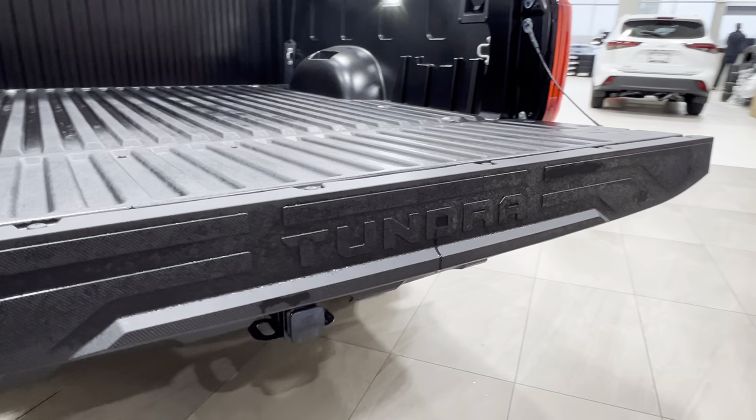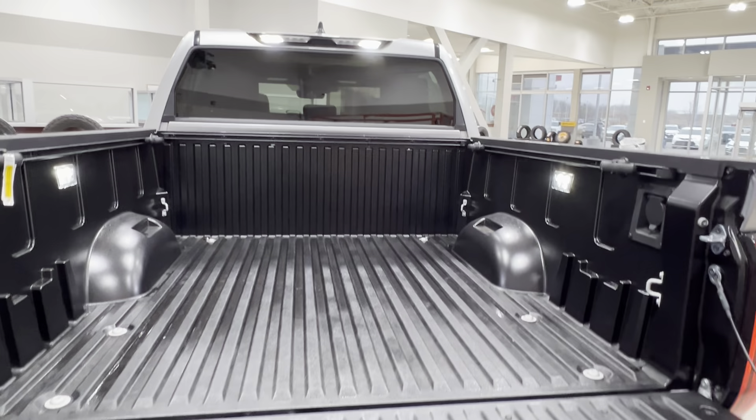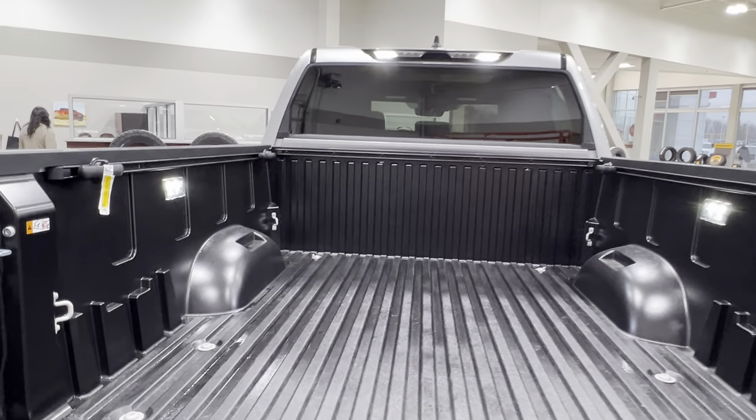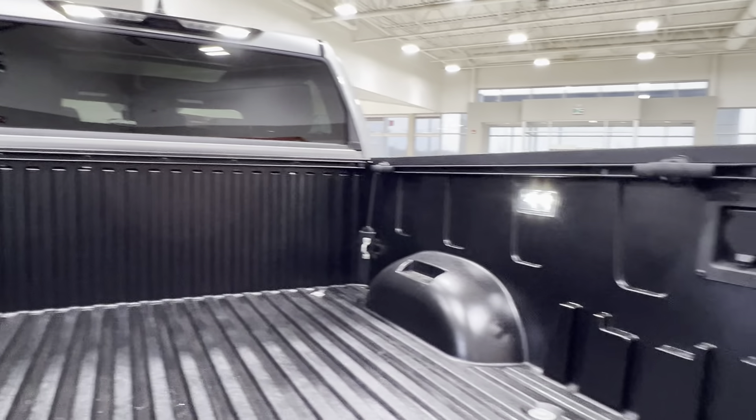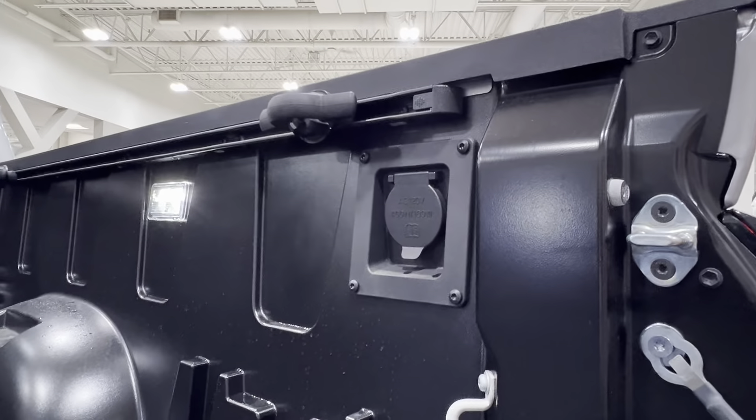Across the back here you've got the Tundra logo. Looking along the inside of the bed itself, you've got bed lighting, tie-down hooks, bed rails, and on the right-hand side a power outlet.